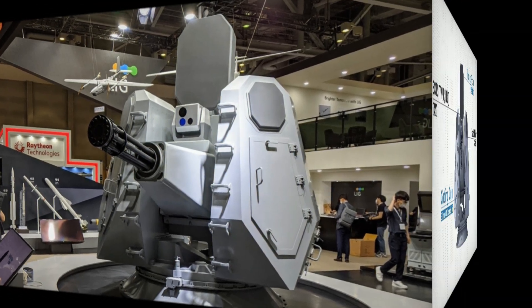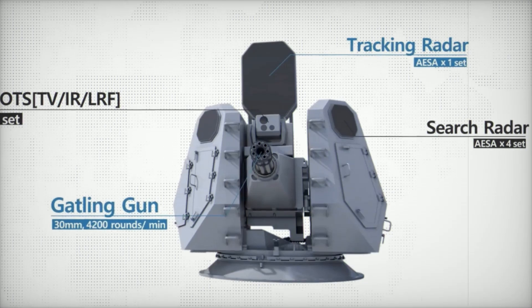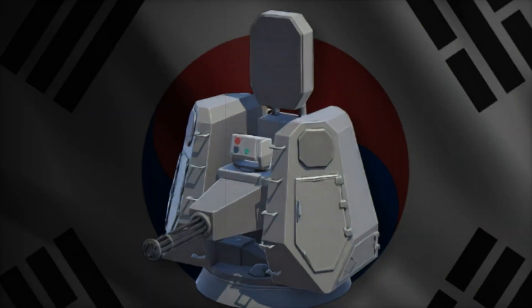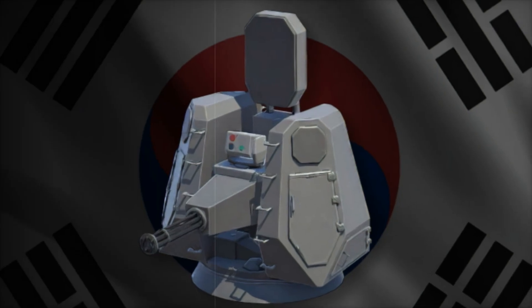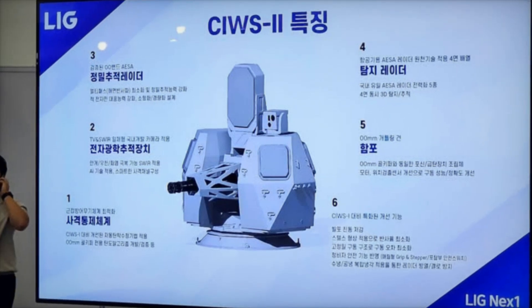South Korea's initiative draws inspiration from international systems like the US-CRAM, which has been successfully used in conflict zones to protect bases from rockets and mortars. However, unlike imported systems, the CIWS2 is a fully domestic solution, designed to address unique regional threats.